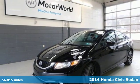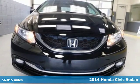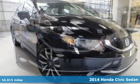Here's a 2014 Honda Civic Sedan. The energetic Civic makes the destination less important than the journey.